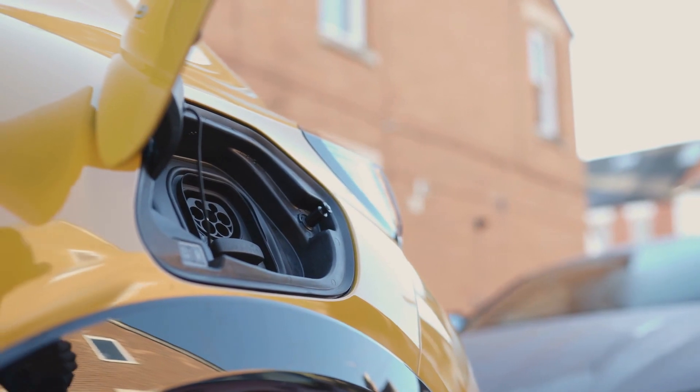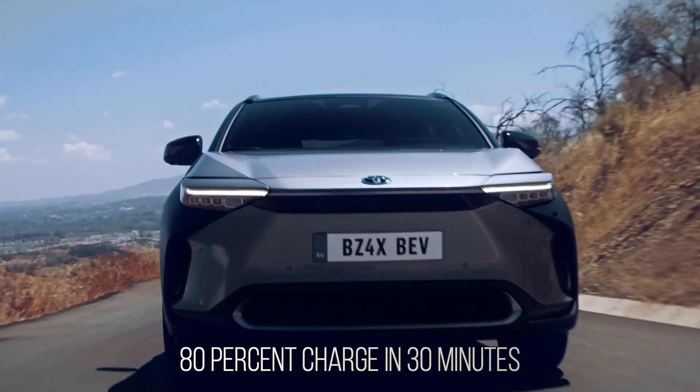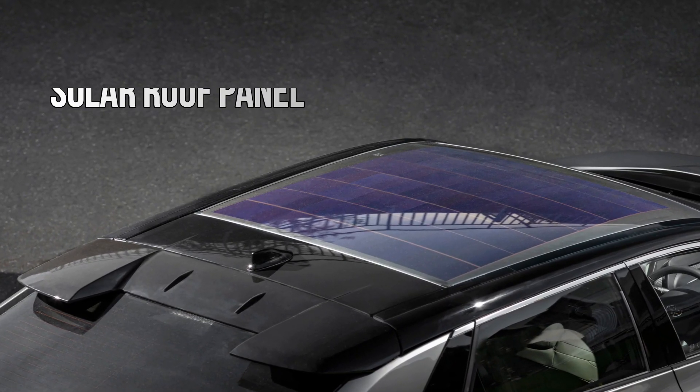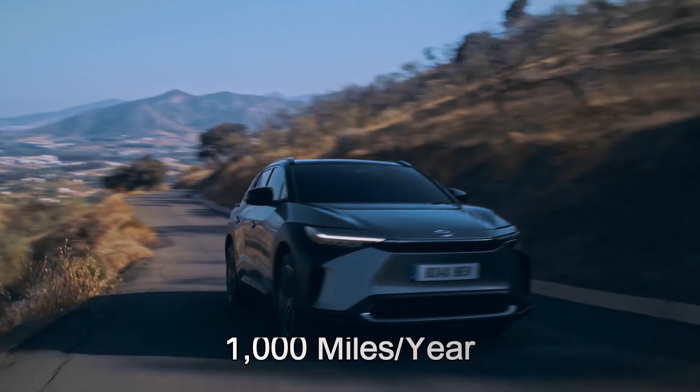The BZ4X will come equipped with DC fast charging, reaching an 80% charge in 30 minutes. In addition, the BZ4X has a solar roof panel which produces 1,000 miles of driving capability each year.